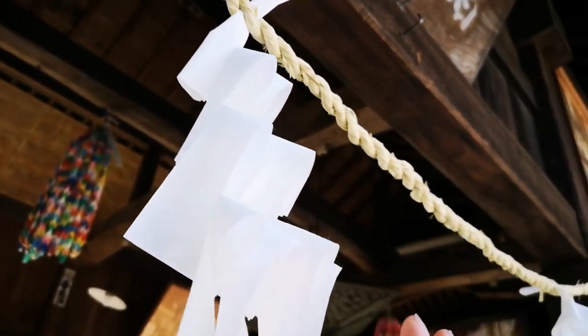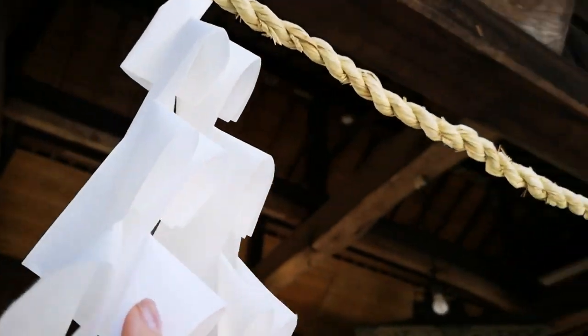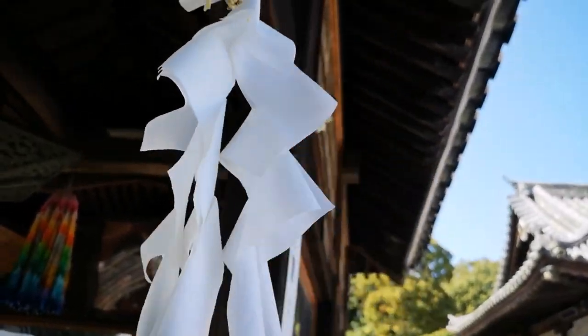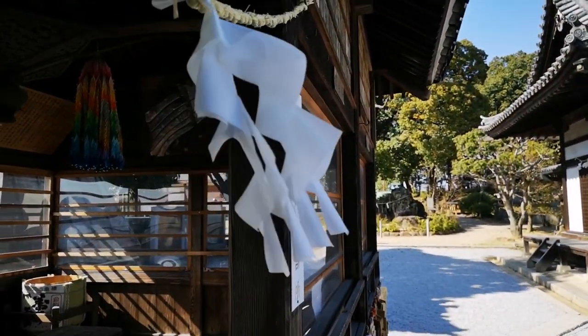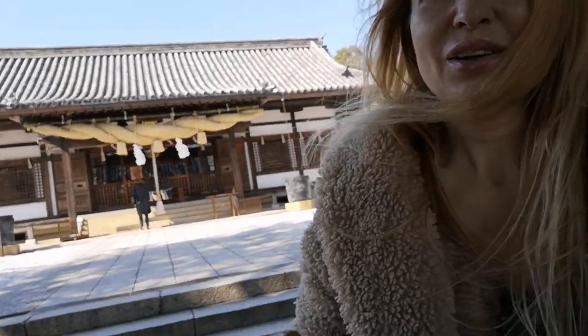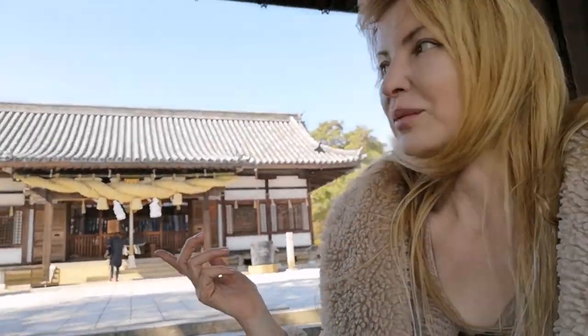Often Japanese shrines have this type of decoration made of paper and it symbolizes the lightning, because after lightning the production of rice will increase, so it's a good meaning. The shrine is related to the imperial family.